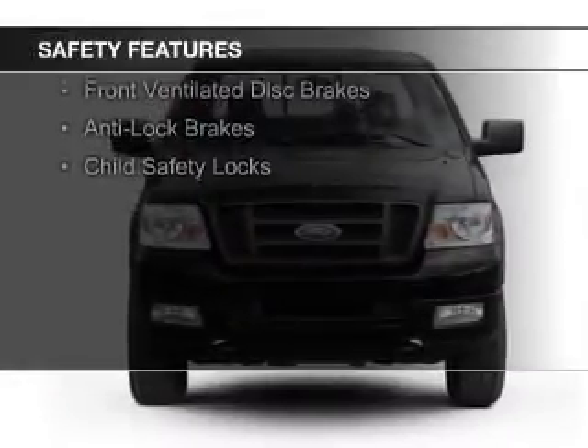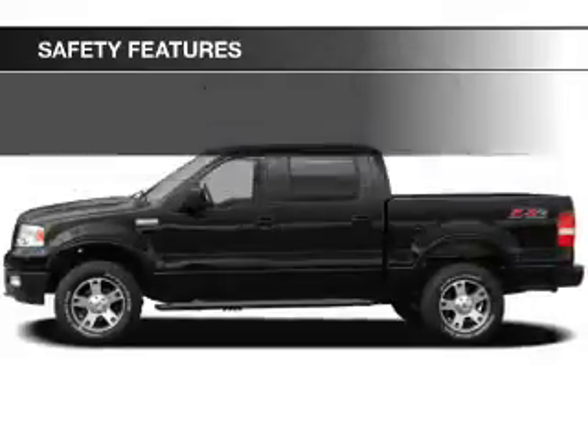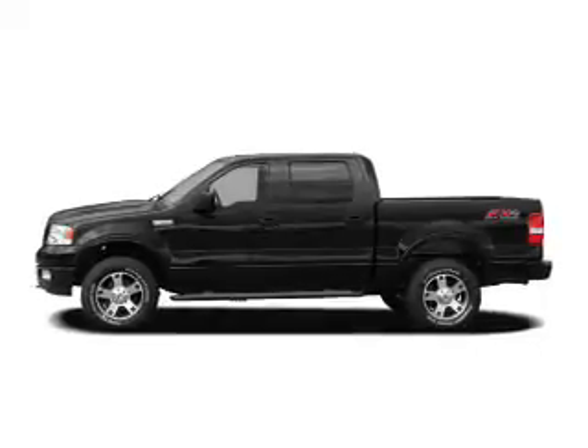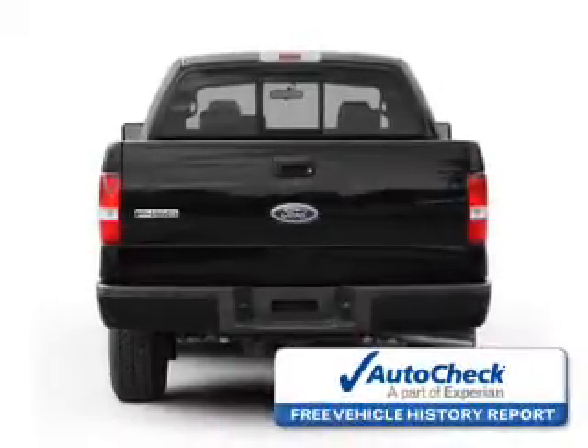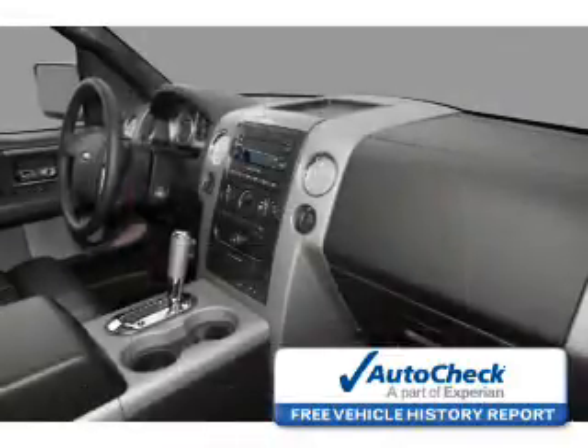Safety was made a priority with these features: a passenger airbag, low tire pressure warning, front ventilated disc brakes, anti-lock brakes, and child safety locks. Be confident in your purchase with an AutoCheck Vehicle History Report, the industry's trusted vehicle history provider.